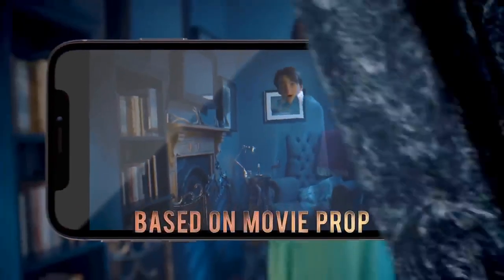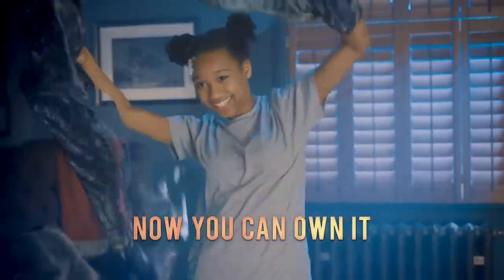A full-length cloak with detailed fabric designs inspired by the movie original. The Invisibility Cloak from Wall Street.